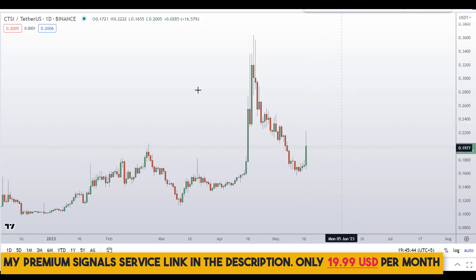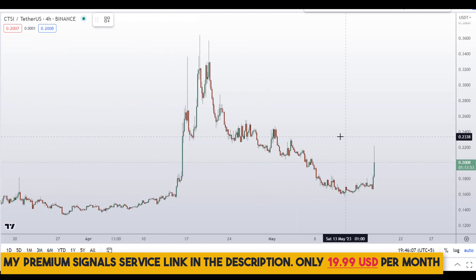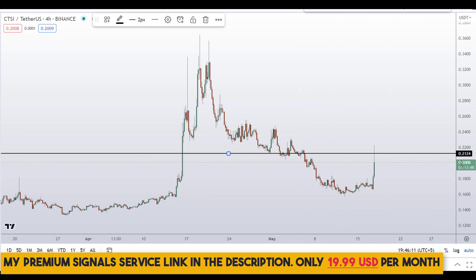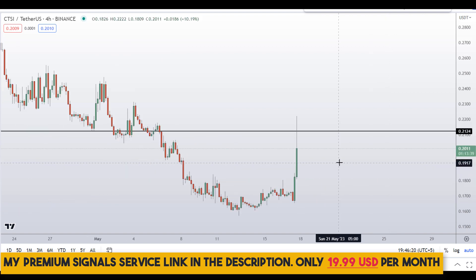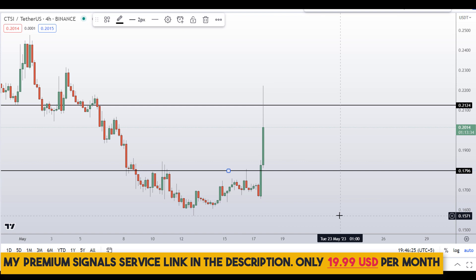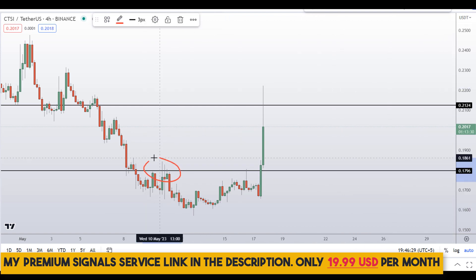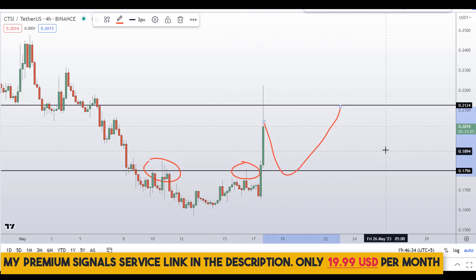Let me go down to the four-hour chart. For those of you who want to buy this coin, on the four-hour chart we can see the minor resistance area right here at around 21 cents — a nice area of support and resistance. We can see this spike down, so be very careful. If you want to buy, wait for a pullback to this level at around 18 cents, where we might see a bounce.